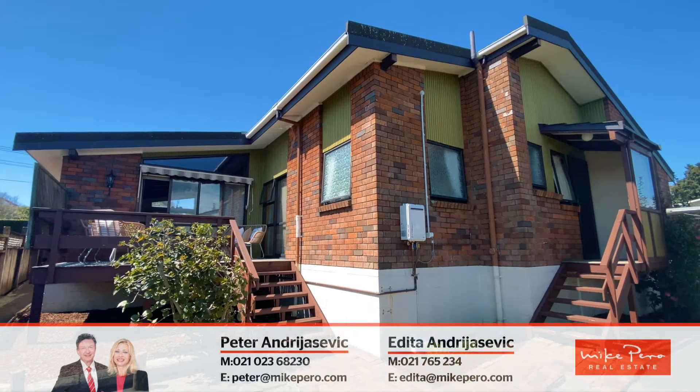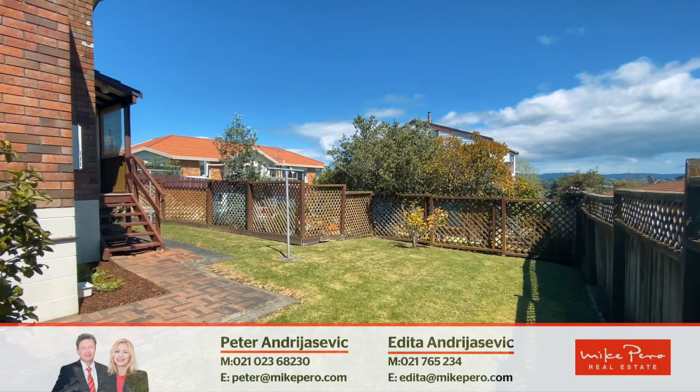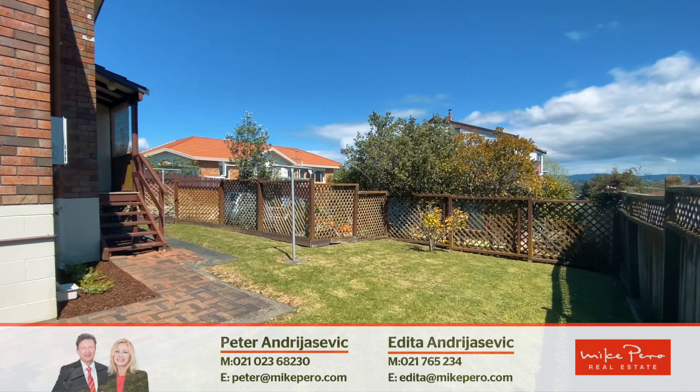Beside indoor-outdoor flow, the grounds are easy to maintain, so you can start enjoying your weekends again doing the activities you love.